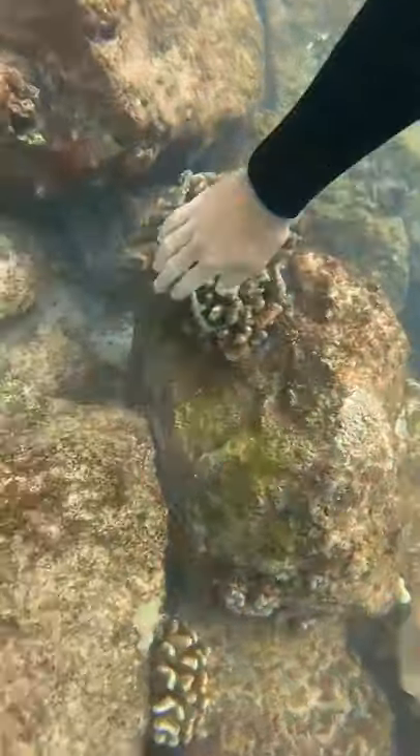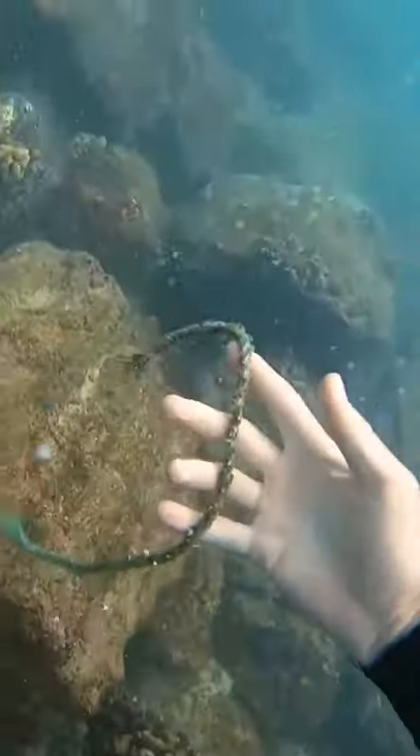Then I found this rope that I thought would be really stuck onto the coral, but when you look, the whole thing came off right away!